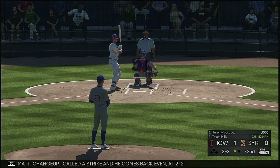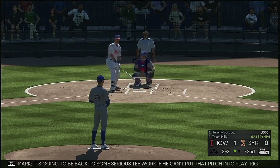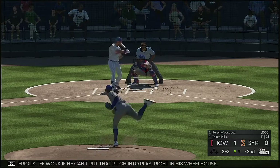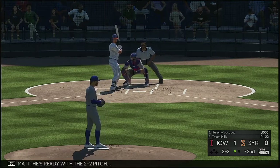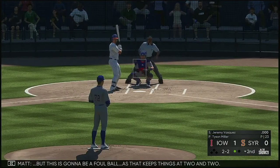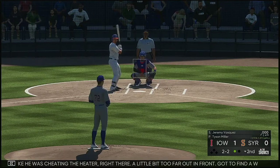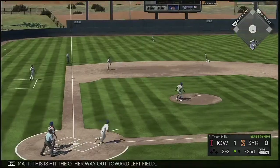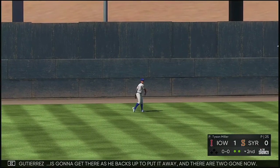Changeup, called strike and he comes back. Into the wind-up, man, the pitch. It's going to be back to some serious tee work if he can't put that pitch in play right in his wheelhouse. And another foul ball. He's ready with the two-two pitch — seared down the first baseline, foul ball as that keeps things at two and two. Looked like he was cheating a heater right there — a little bit too far out in front, got to find a way to keep his hands back. The two-two one more time — this is hit the other way out toward left field. Gutierrez is going to get there as he backs up to put it away, and there are two gone now.